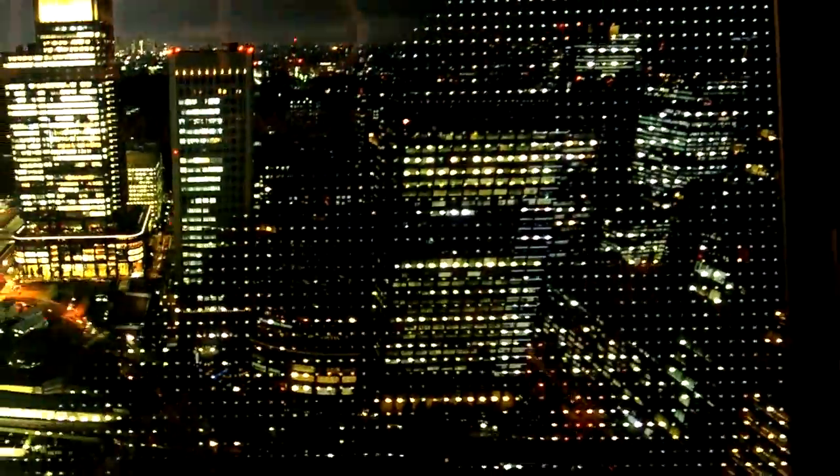This is showing the new Toshiba LED backlighting. Every one of those is a little bulb, which I've never seen before, so I think that's kind of cool.